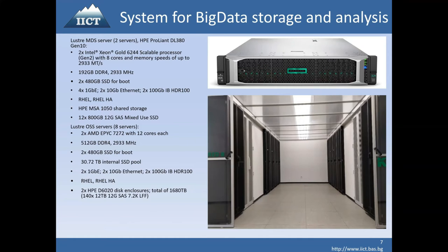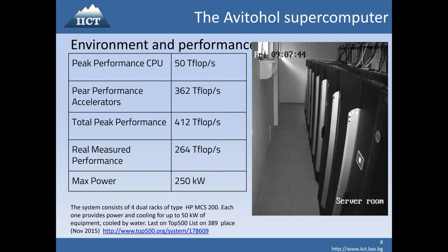My talk will be more concentrated on using the Avitohol system. The peak performance from CPUs is 50 teraflops in total. We also have peak performance from the accelerators, which are Intel Xeon Phi, at 362 teraflops in total, giving a combined peak performance of more than 400 teraflops. The real measured performance achieved using the LINPACK benchmark, as visible in the Top500 list, was 264 teraflops.